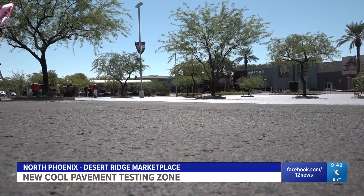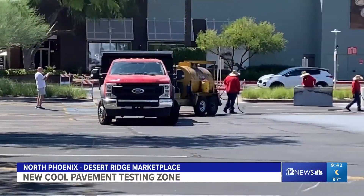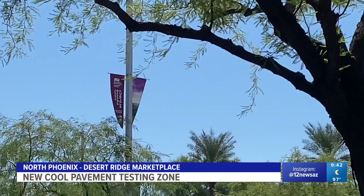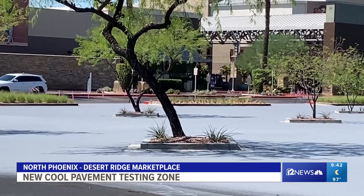At Desert Ridge Marketplace in North Phoenix, crews are working to cover a portion of the parking lot with a cool seal. It's a special reflective coating that's all part of a cool study. Desert Ridge Marketplace GM Tim Ray says this is a cool pavement testing zone. The objective is to reduce the surface temperatures of the asphalt as well as the ambient air temperatures. It's the first of its kind in a commercial retail setting at this scale in Arizona.